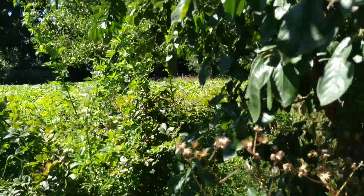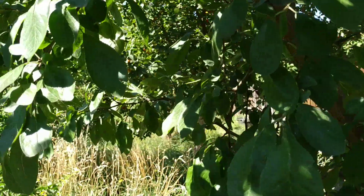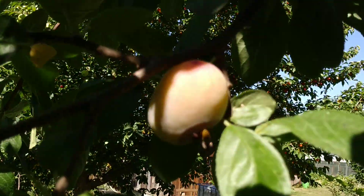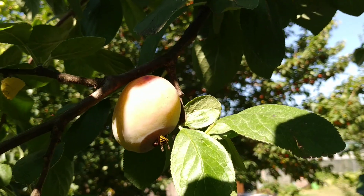This young plum tree here is a traditional British variety, the Queen Victoria — very popular with Brits and wasps, as you can see here.